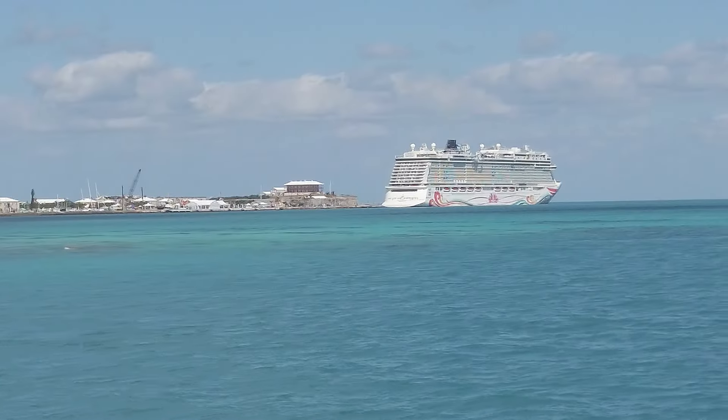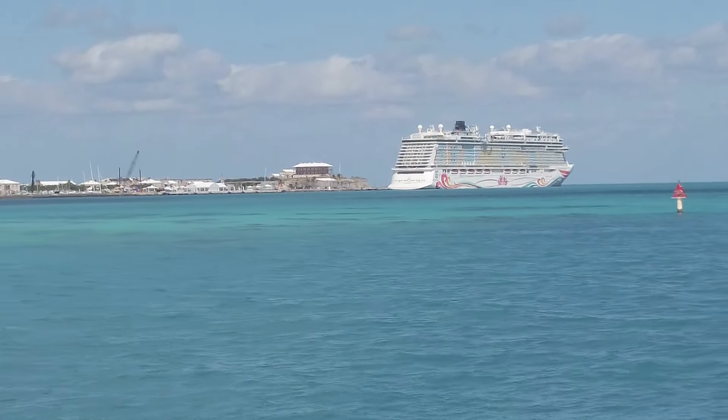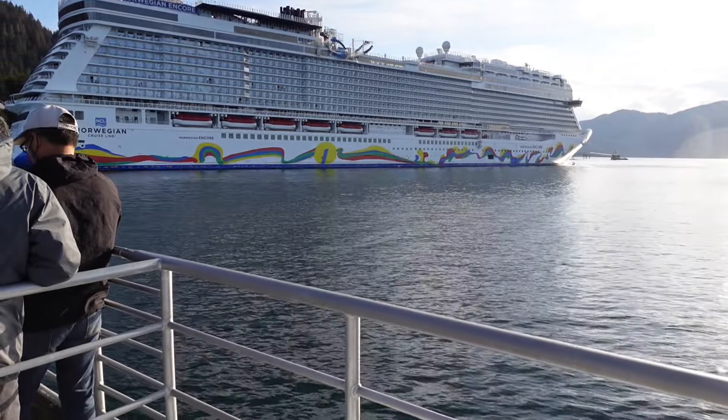We made it through the cruise — we survived! If you haven't watched our cruise vlog series, I'll put the first Embarkation Day video up in the corner and they'll all be linked in the description below. There are a lot of similarities between the Joy and the Encore, which we previously sailed in 2021, but there are some similarities and differences worth sharing.